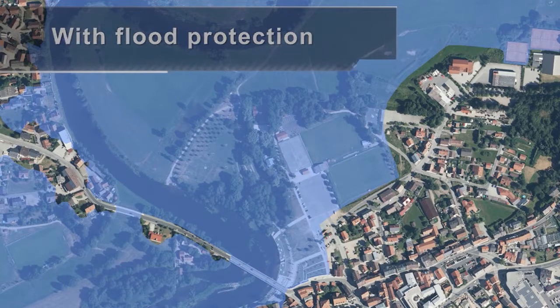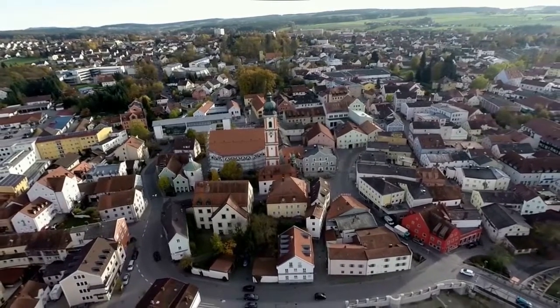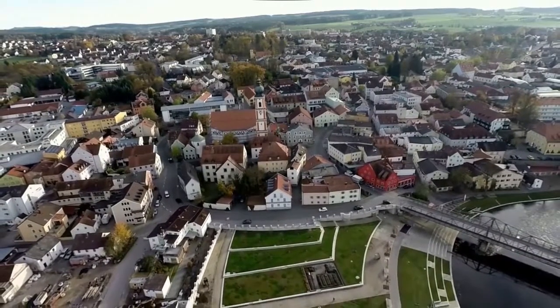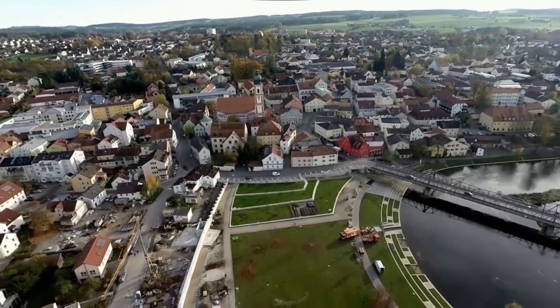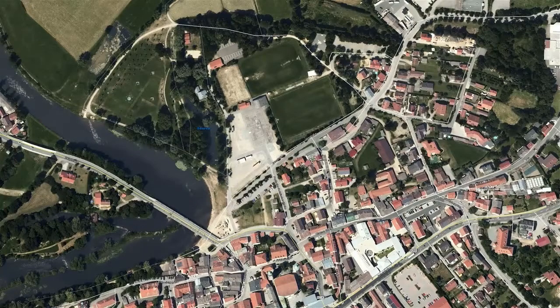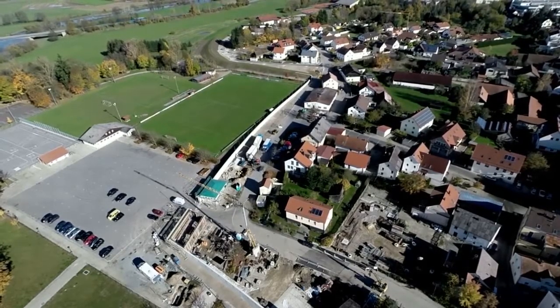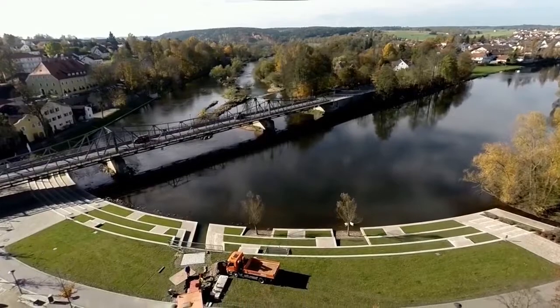Extensive structural work is currently being completed between the banks of the Regen and the old town as part of the urban redevelopment scheme. As this is only possible in conjunction with the planned flood protection measures, the Water Authority started building flood protection barriers in 2013. Drainage systems are located both in front of and behind the flood protection barriers. In addition to the flood control measures, extensive work on redeveloping canals is taking place in order to meet the flood protection requirements. This is designed to prevent water reaching the centre of town during floods.